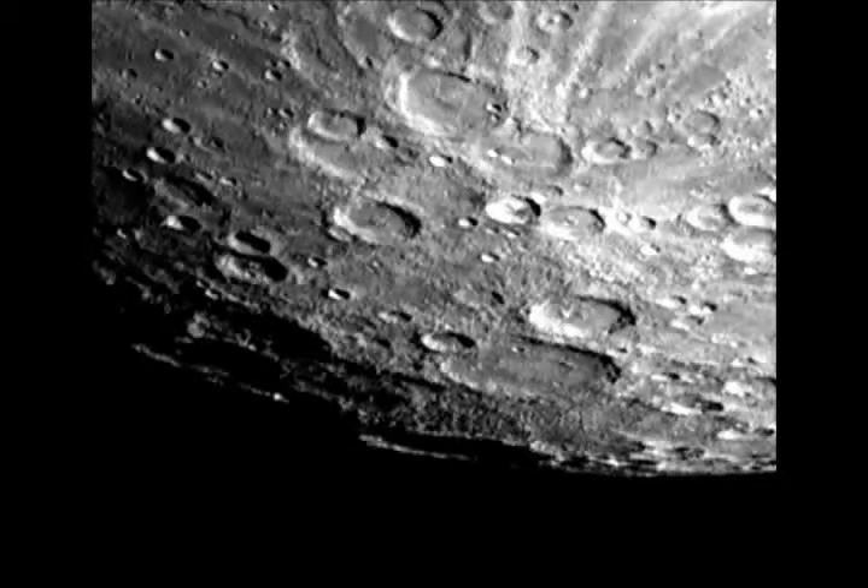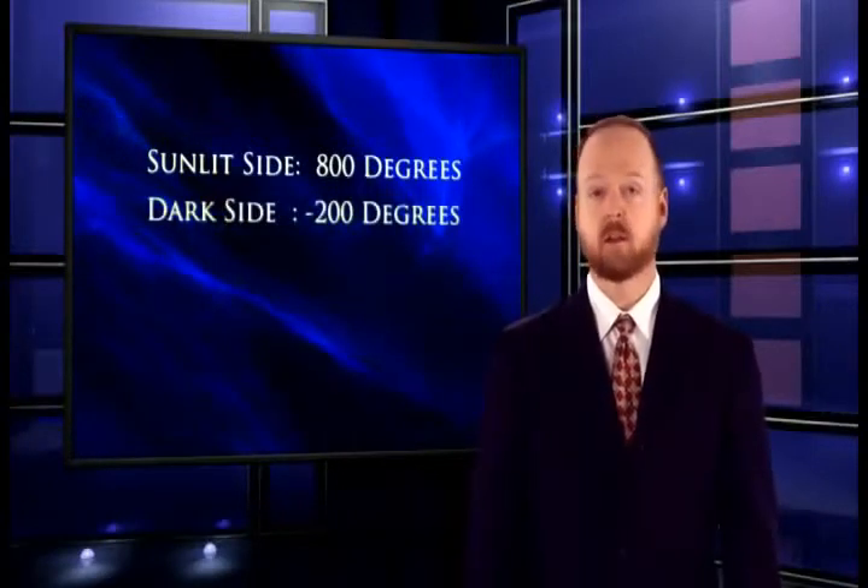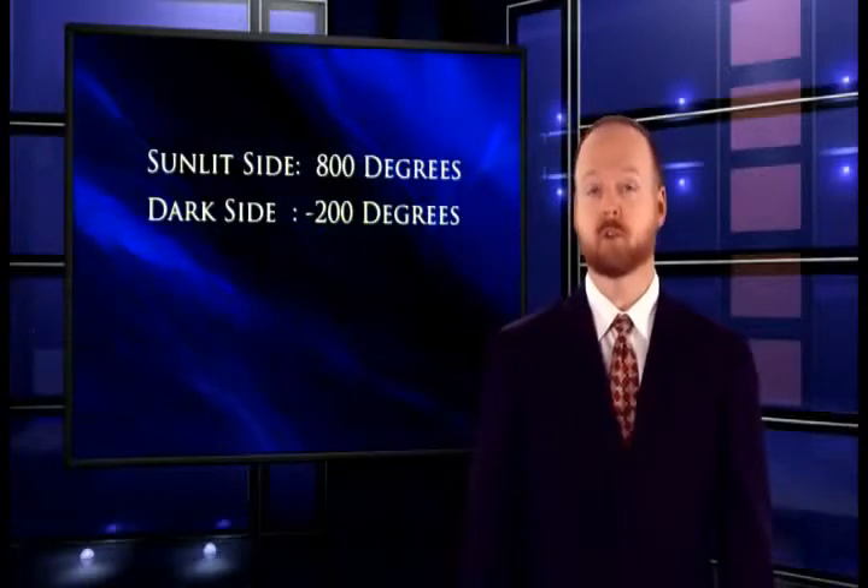Mercury is tiny. It's a little bigger than our moon, but smaller than some of the other moons in our solar system. It's also a planet of extremes. Since it's so close to the Sun, the temperatures on Mercury can reach about 800 degrees Fahrenheit, more than enough to melt lead. On the dark side, temperatures can plunge to 200 degrees below zero.